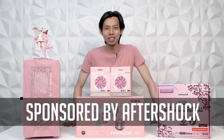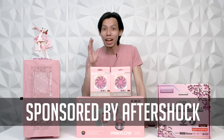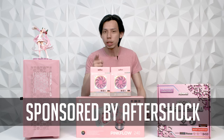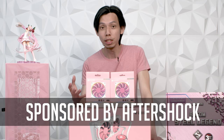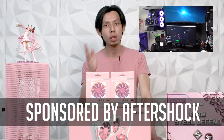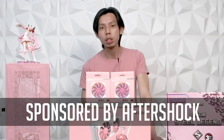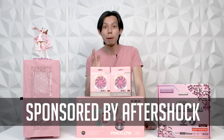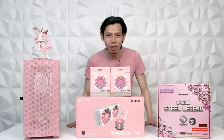Let's thank our sponsor for today, Aftershock, for sourcing these parts and giving this PC to Jasmine for free. If you want to buy a custom PC that's all pink, all red, or all black, you can do it at Aftershock. All you have to do is email them that you want a custom PC. They can do all pink, all white — the only catch is you need to wait for the parts to arrive, and they'll sell you all these custom parts at MSRP.